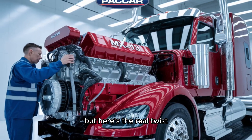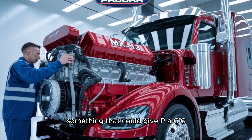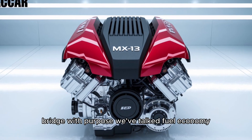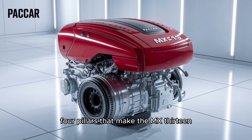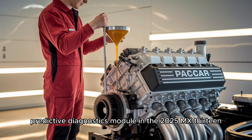But here's the real twist. There's one feature tucked into the 2025 MX-13 that hasn't been widely talked about — something that could give PACCAR a serious edge over Cummins and Detroit. We've talked fuel economy, power, intelligence, and emissions: four pillars that make the MX-13 a future-proof bet. Is it reliable? The short answer? Yes. And that feature I teased? PACCAR has integrated a new predictive diagnostics module in the 2025 MX-13.